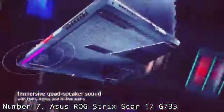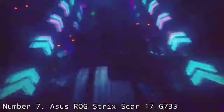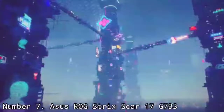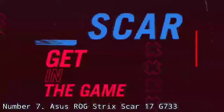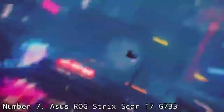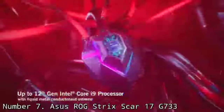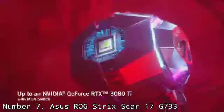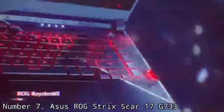ASUS ROG Strix Scar laptops are the laptop equivalents of sports cars. They prioritize speed, sell themselves to sports professionals or those aspiring to be, and come with designs that reflect that attitude. They also tend to be more expensive than the competition. The ROG Strix Scar 17 G733 at $3,000 as tested is launching into a busy market for RTX 3080 laptops, where RTX 3080 mobile graphics cards drastically differ between devices, and the card itself is new and hard to find, increasing demand.